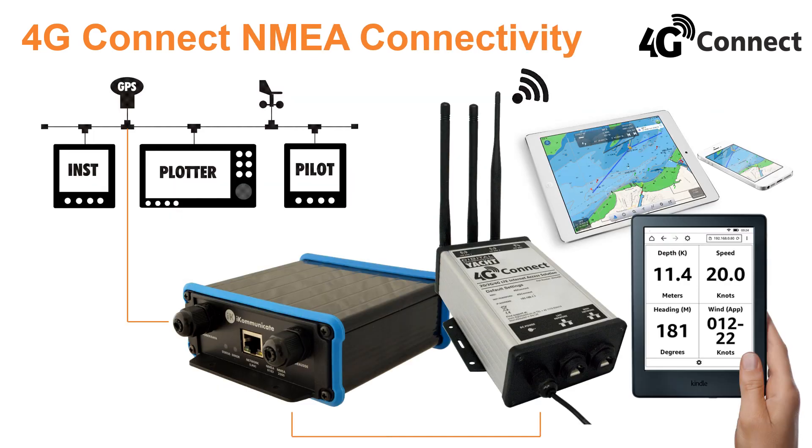4G Connect can also connect to your boat's NMEA systems via our flexible iCommunicate gateway. This allows the WiFi network created on board to carry NMEA and internet data so you can utilize compatible apps on tablets and smartphones — one network with NMEA and internet data.